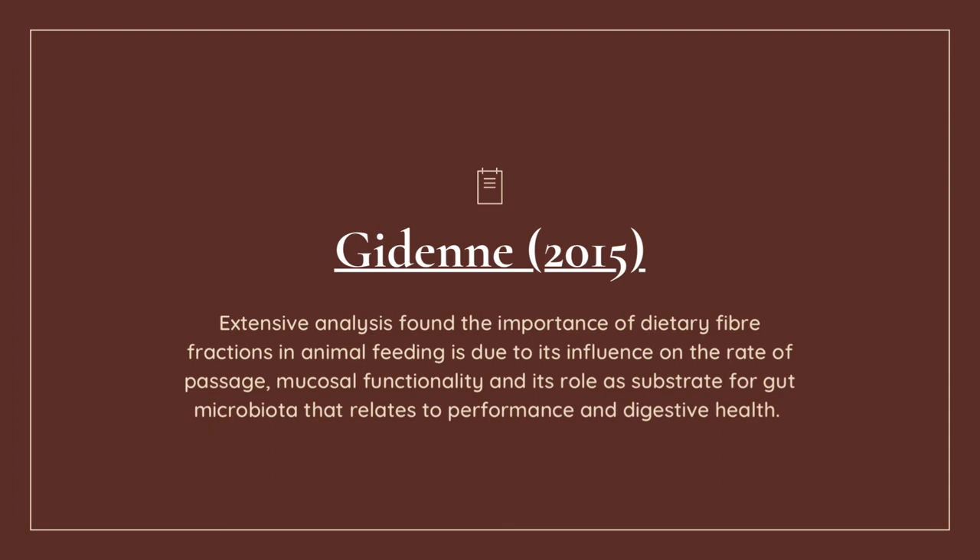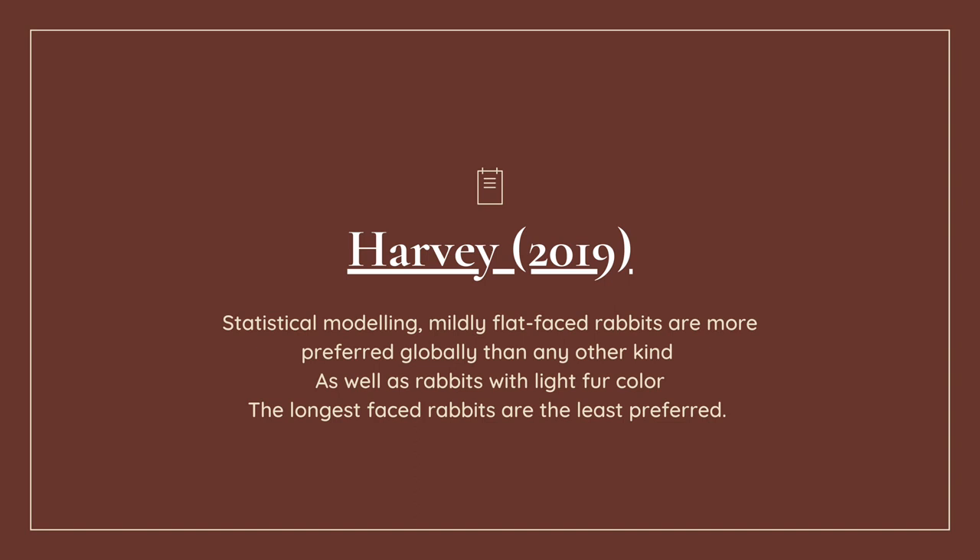For RV 2019, statistical modelling suggests that mildly flat-faced bunnies and light-fur bunnies are the most preferred globally over any other kind. Long-faced bunnies are the least preferred, unfortunately. This is true in our observation as well. Although the pattern doesn't play much role in preference, the colour can actually make a difference.